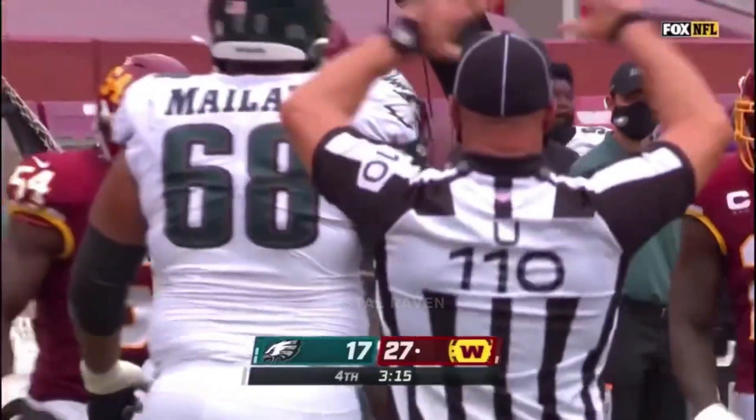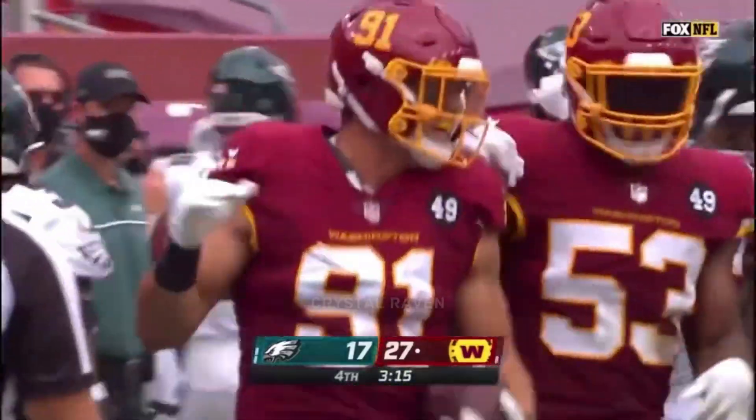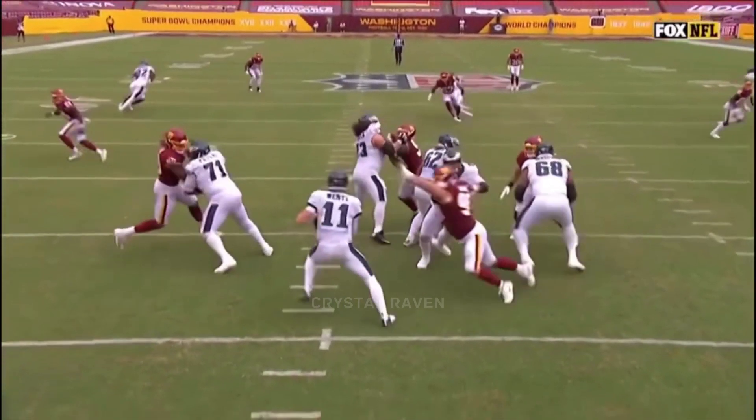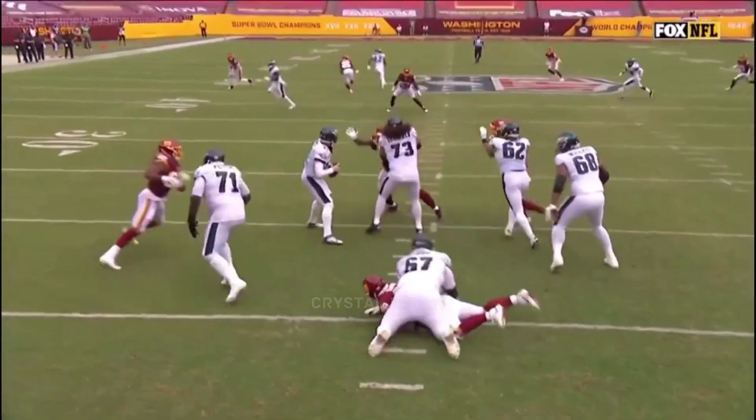Washington has it with a strip sack — the eighth sack of the day. Now this game has turned. There's Matt Ioannidis right up the field — you just got to get rid of it, you cannot hold on to the ball.